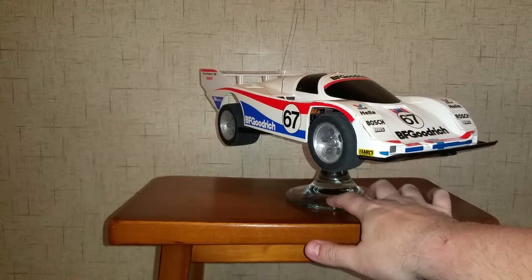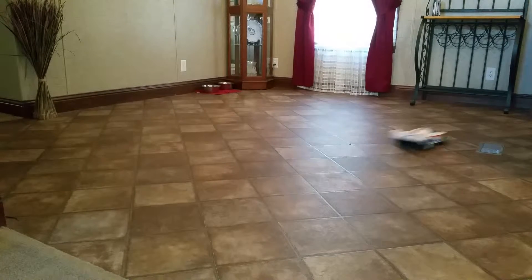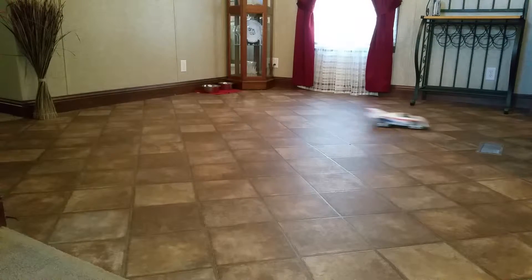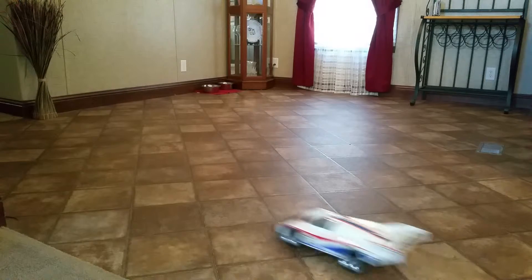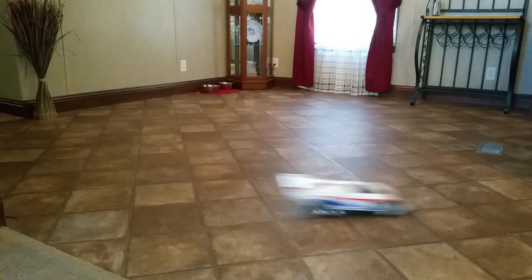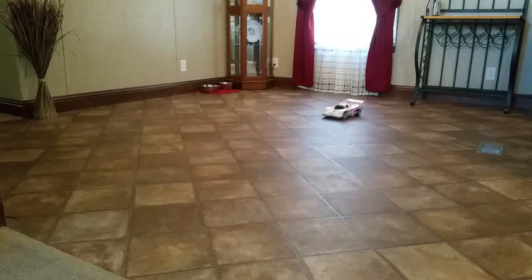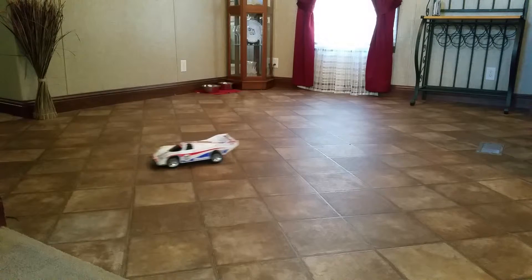Just wanted to show this one off to you, take a little video of it. You can hear the steering servo making a little noise in there — probably got wet a few times. That's why I don't drive this one outside. It ran, but it looks a little foolish, not far from scratch.